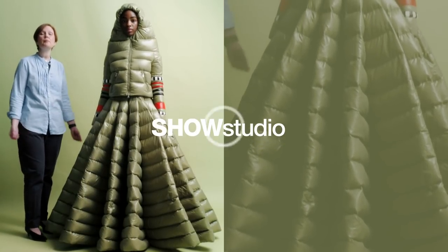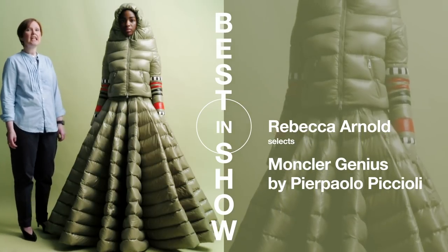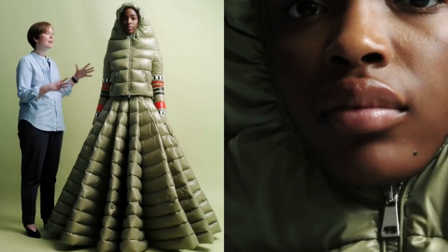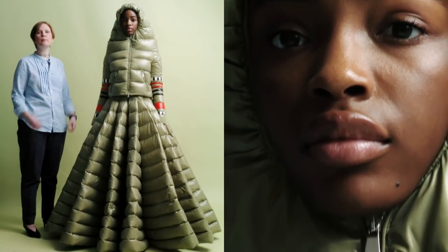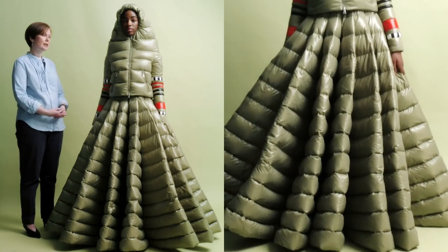Hello, welcome to Show Studio. I'm Rebecca Arnold, I'm a lecturer in Dress History at the Courtauld Institute of Art in London, and this is Melody who is wearing an amazing example from the Moncler collaboration with Pier Paolo Piccioli from Valentino.